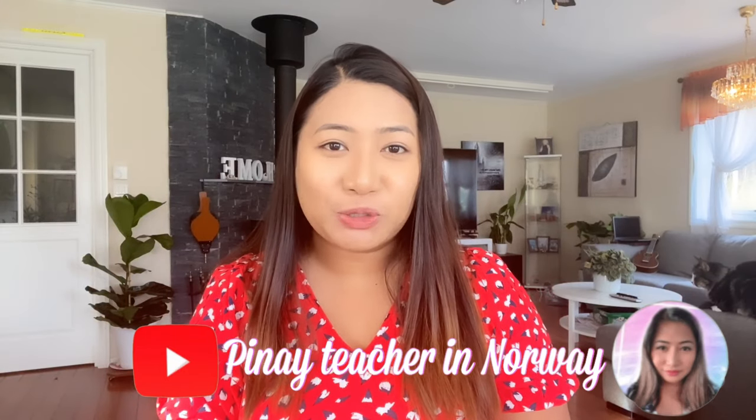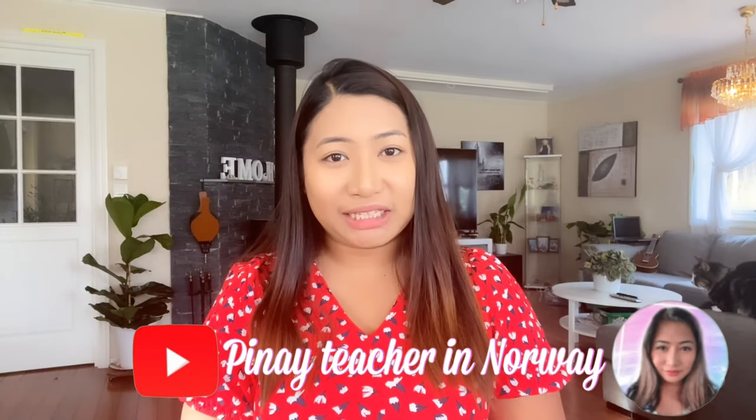Hello everyone! Welcome back to my YouTube channel. I am Donita, your Pinay teacher in Norway. And in this video, I will share to you what are the ways on how to move here in Norway. Can it be expensive or can it be free? So just sit back and relax and watch.